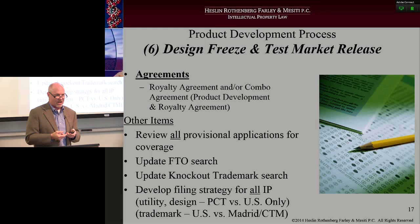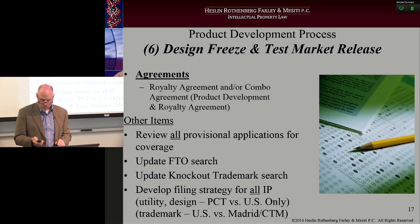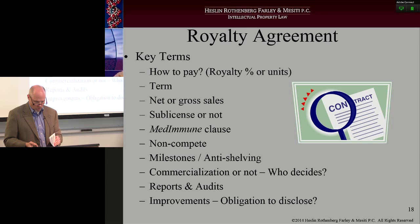Trademark is the same thing — am I only going to protect the trademark in the United States or am I going to protect it in Europe and the rest of the world? You've got to make that decision at that point in time.